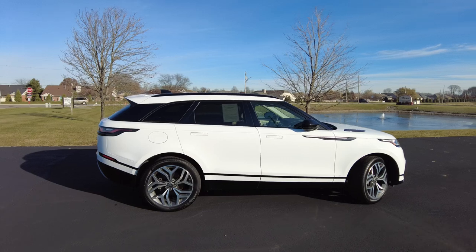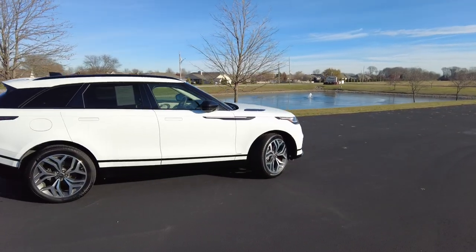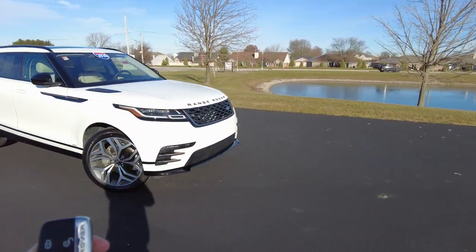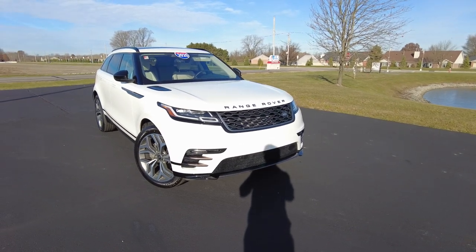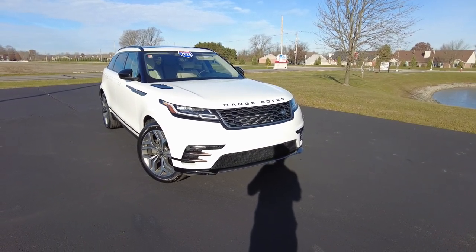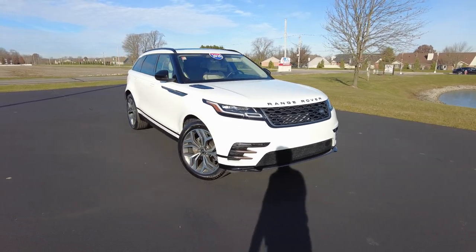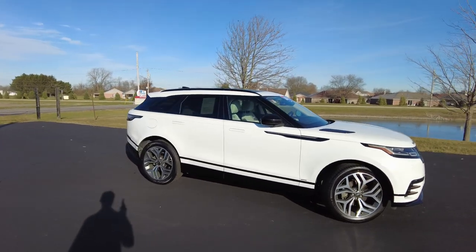Really cool feature here — on the keyless entry, you have lock and unlock, but there's also a little light button on here. Researching this, that actually turns on the front lights. So if it's dark at night and you're trying to find your car, that lets you know that's your car — it's lit up. Maybe if you just want to light up in front of you in your driveway, you can. I have never seen that on any other automobile.